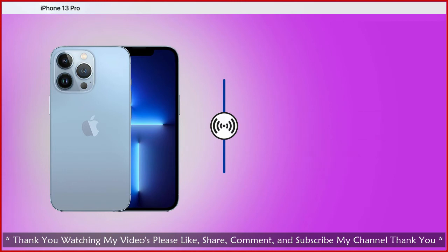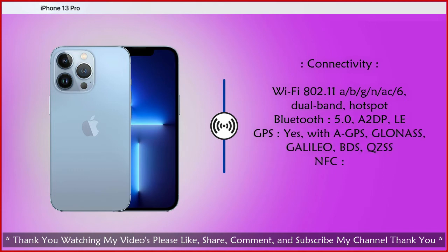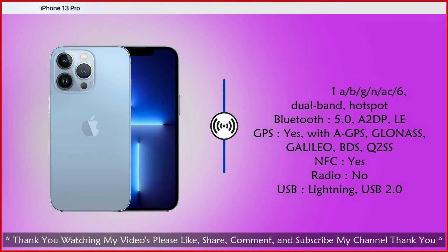Connectivity: Wi-Fi 802.11 a/b/g/n/ac/ax dual band, Bluetooth 5.0. GPS with GLONASS, BeiDou, GNSS, and NFC. No FM radio. USB: Lightning connector, USB 2.0.